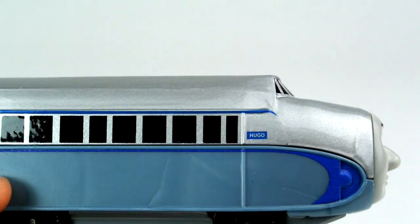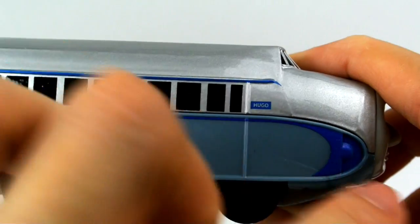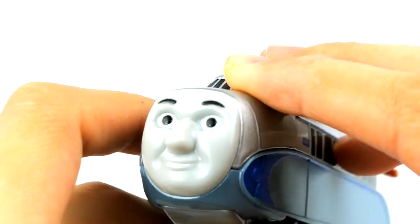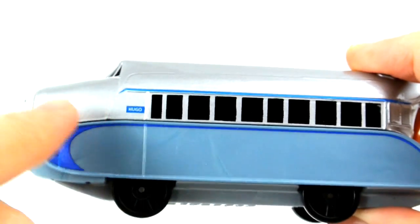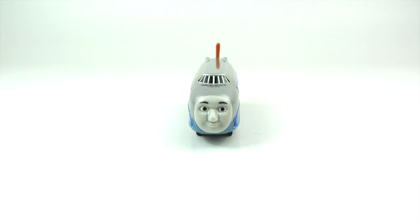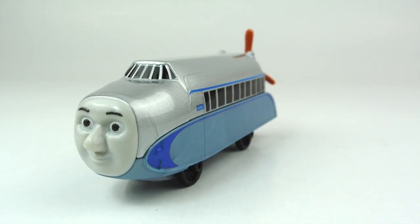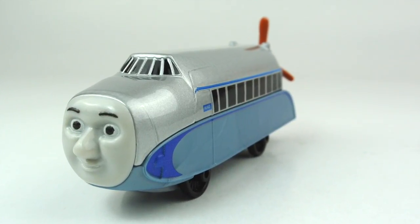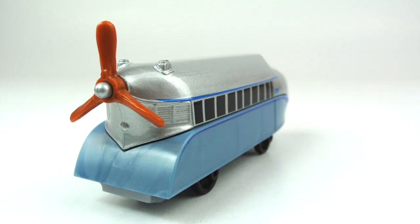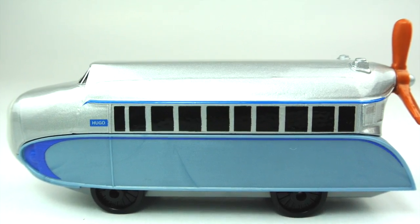He bears a blue nameplate on both sides of his cab with his name printed in white. Hugo is a very unique engine — he was first seen in Thomas and Friends Season 20 in 'Engine of the Future,' where he arrived on Sodor surprising everyone by blowing away his hat with his fast speed.